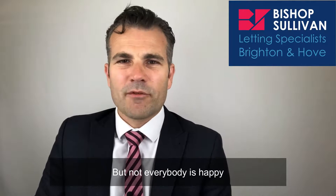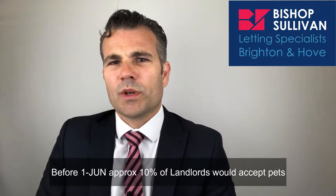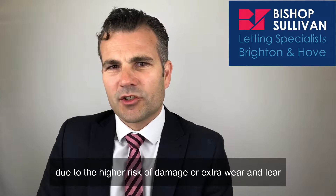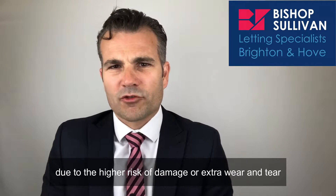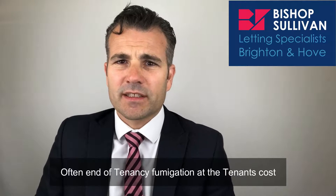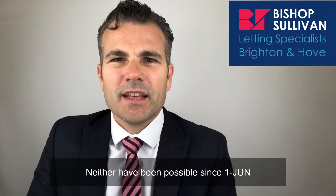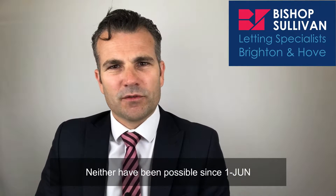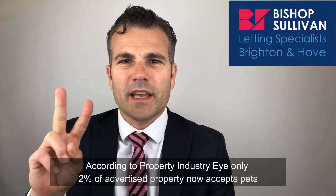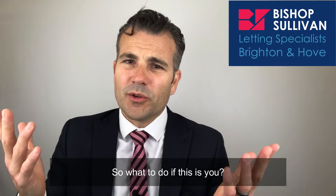But not everybody is happy. Before the 1st of June, approximately 10% of landlords would accept pets. Many required an eight-week deposit rather than six due to the high risk of damage or extra wear and tear, and often an end-of-tenancy fumigation at the tenant's cost was required to protect the next occupants from little visitors. Neither have been possible since the 1st of June. Now according to the Property Industry Eye, only 2% of advertised property now accepts pets. So what to do if this is you?